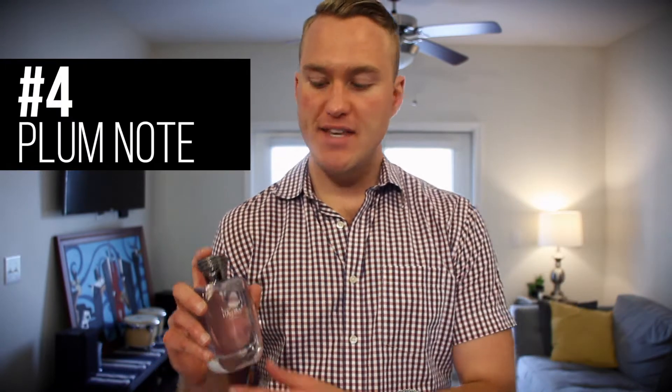That being said, this fragrance is strong and long lasting, it has Middle Eastern power. The fourth thing you need to know: this actually has a plum note, which is very interesting. It kind of makes it a little bit different from its Invictus counterparts.